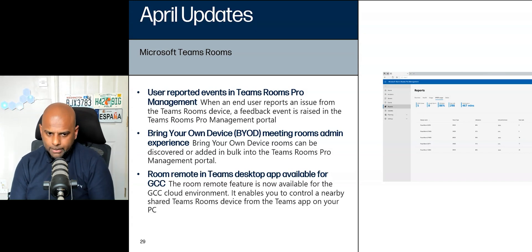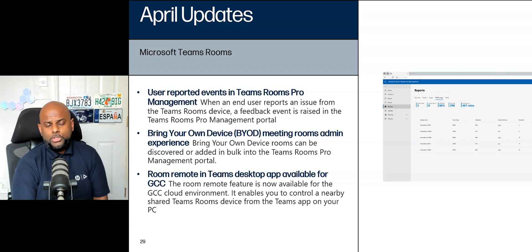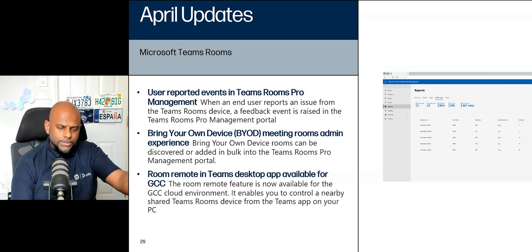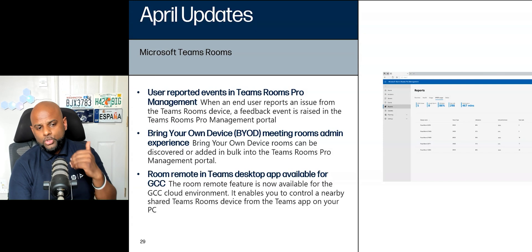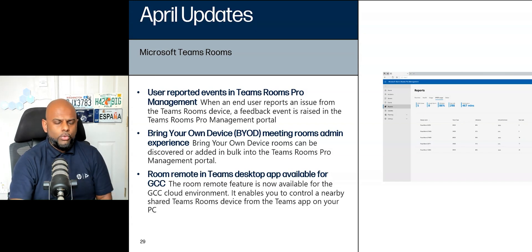Room Remote in the Teams desktop app is now available for GCC. If you have customers on the GCC environment, previously you were not able to use room remote. Room remote allows you — when you're in a Teams Rooms meeting and you dial in via your laptop or mobile phone — to control basic room experiences like a touch console: volume up and down, mute, share, and so on. Now if you're on a GCC tenant you can use that, with the restriction that it's the Teams desktop app only, not your mobile phone yet.